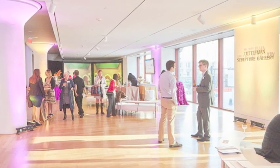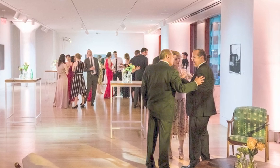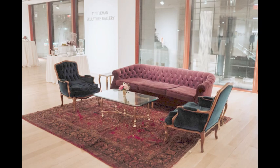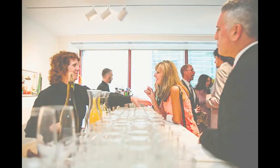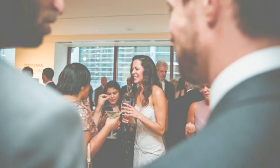Here we're going to start to see some cocktail hour or reception spaces. I'm going to filter through a couple of different designs, both for corporate and weddings, and I think you'll enjoy seeing some of the lounges and specialty things that we can do in this space as people wait for the dinner and dancing.